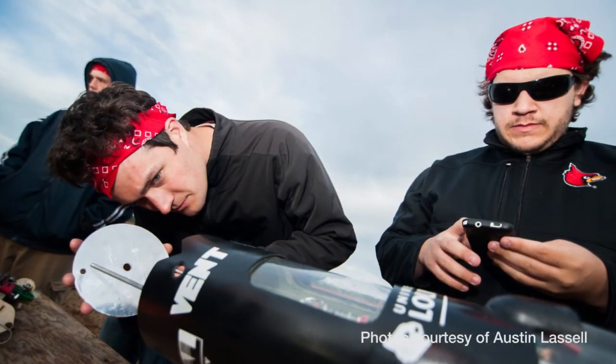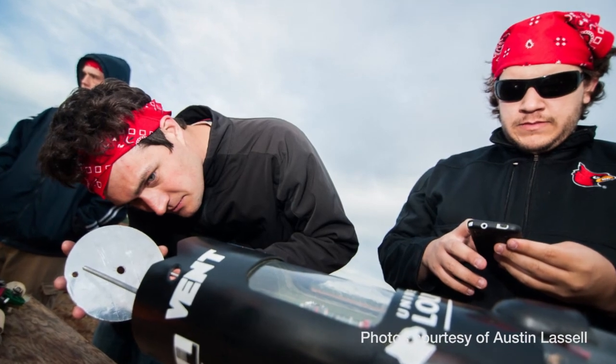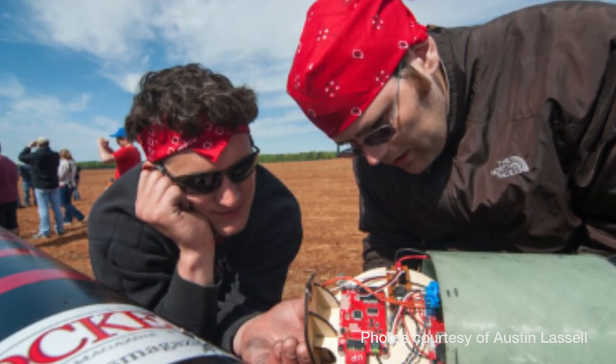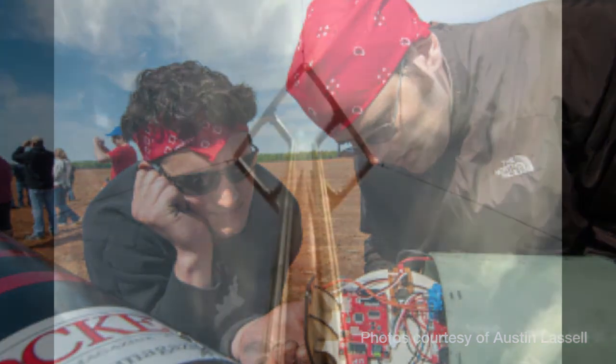One of the payloads was a smartphone, just like this. Last year we were using all kinds of crazy microprocessors, but this year we said let's bring it to the common man and just use a smartphone. We interfaced it with different sensors and arrays, and even used the camera to look out a window on the rocket.